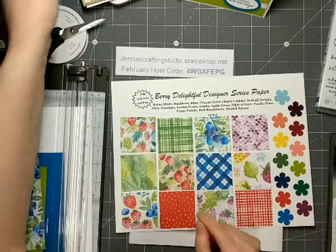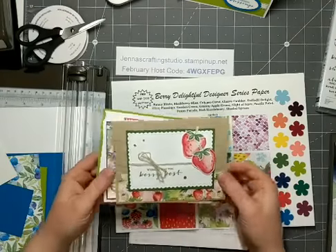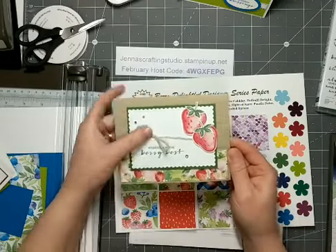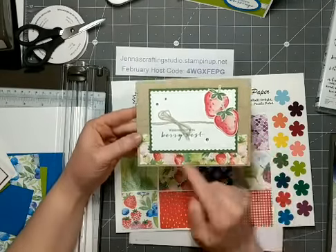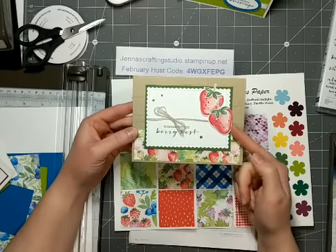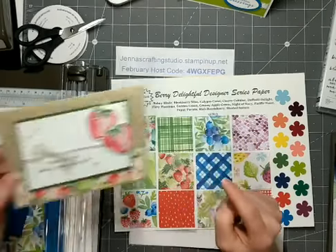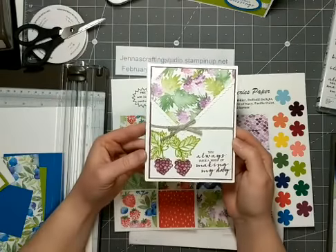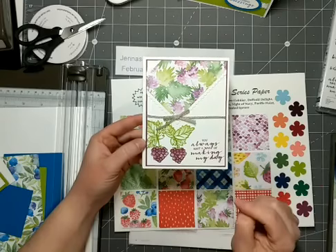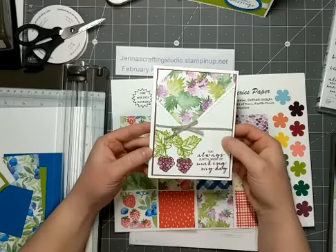I'll show you some samples with the Designer Series Paper and the stamp set. I have a couple of cards that I received in one of our team swaps. This one is done by Leanne Picard, and she's used the paper here from the Designer Series Pack, the Sweet Strawberry Bundle, and then one of the sentiments from the Berry Blossings stamp set. And I actually received another swap using the same paper and stamp set — all of these images are from the Berry Blossings stamp set, and the paper coordinates. This one is done by Nancy Trickner.